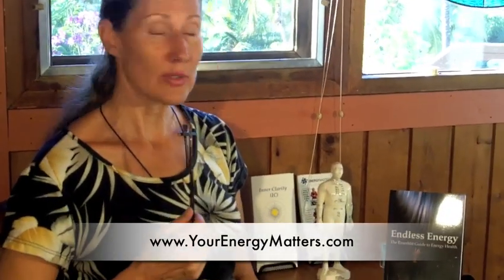Thank you for joining me. I appreciate you watching the video. Please visit my website for more information at yourenergymatters.com. On the website I have a free report called 'Cell Phones and Your Energy,' which covers all kinds of radiation issues with lots of tips and practical solutions. You can also check out my book, 'Endless Energy: The Essential Guide to Energy Health,' and there are other resources available as well. Thank you so much, and aloha from Maui.